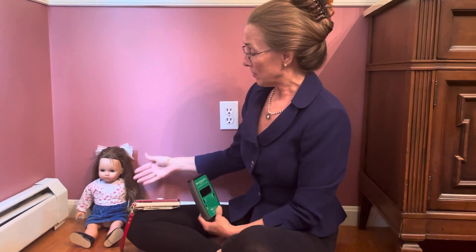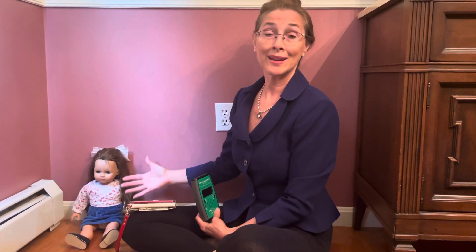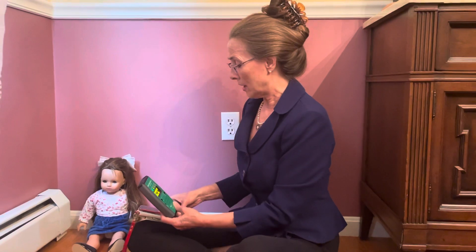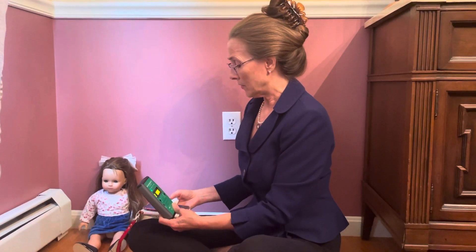I brought with me today my daughter's doll Lizzie so we can get an effect of what it would be like to have a child here, or an elderly person, or a pregnant woman and a fetus, or anybody with a compromised health condition that are especially vulnerable to these man-made energies — and it's not great for you and I either.